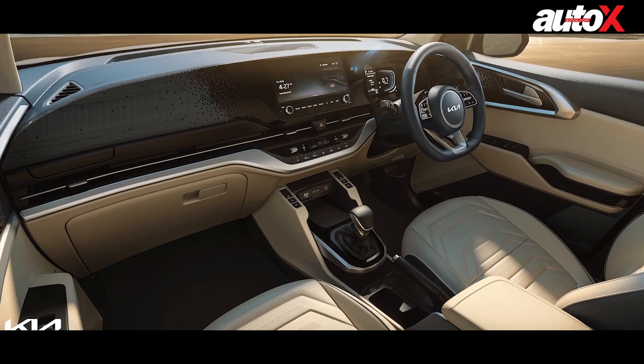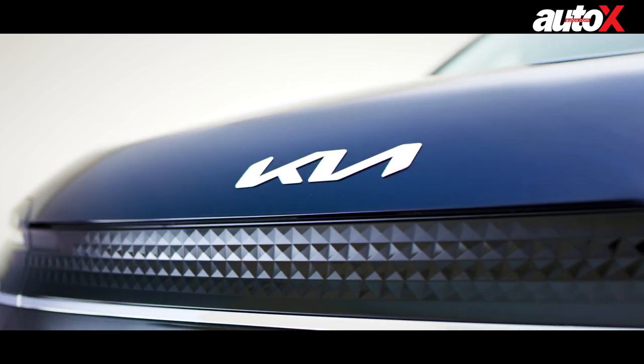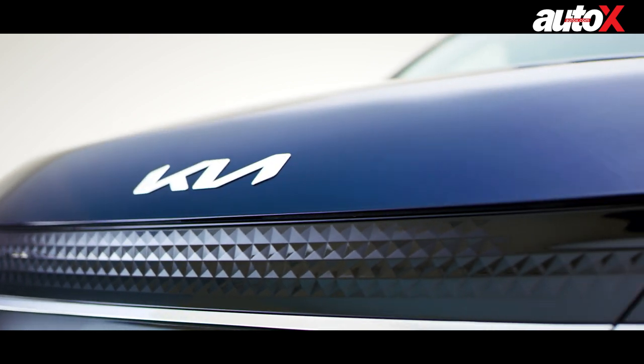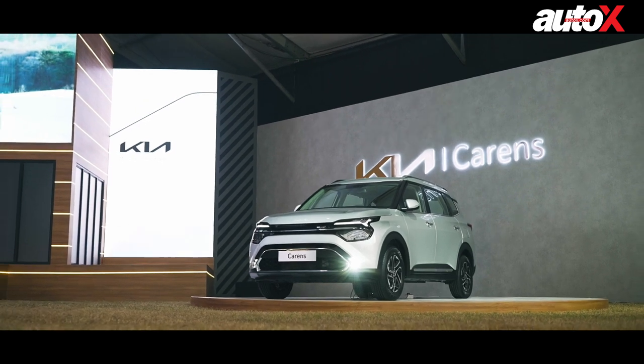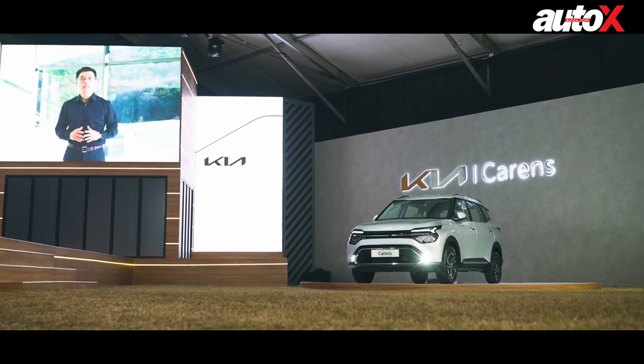Apart from the platform, the Carens will also share its powertrain options with the Seltos. So expect the same engine and gearbox combinations to be on offer with the Carens.